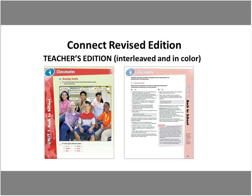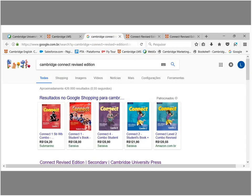The teacher's edition is in color and interleaved, and has the workbook with answers. The price is quite interesting. With the second edition, students had to buy the student's book and workbook separately. The Connect Revised Edition — student's book plus workbook combined — costs 124 reais, while the second edition student's book alone costs 138 reais. So they get both books at a lower price than the student's book alone used to cost.